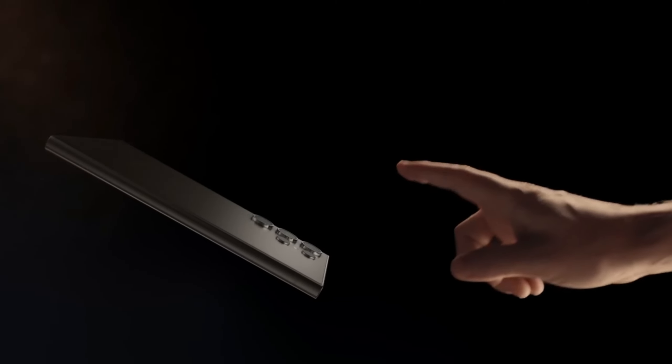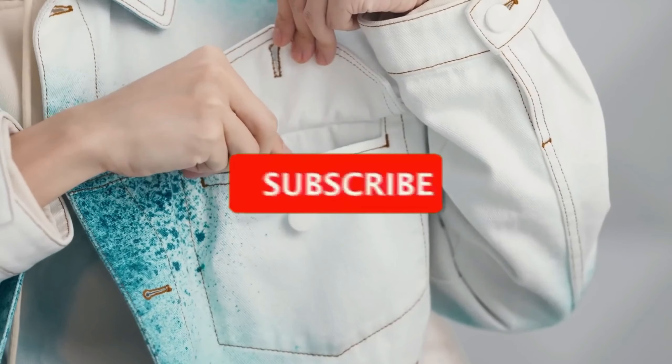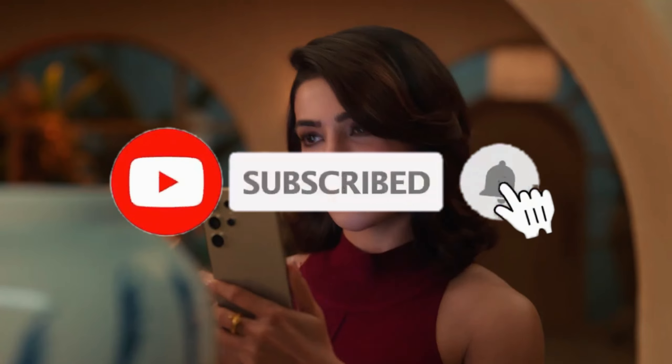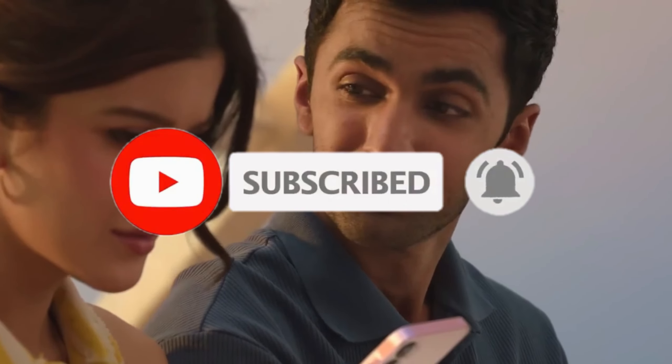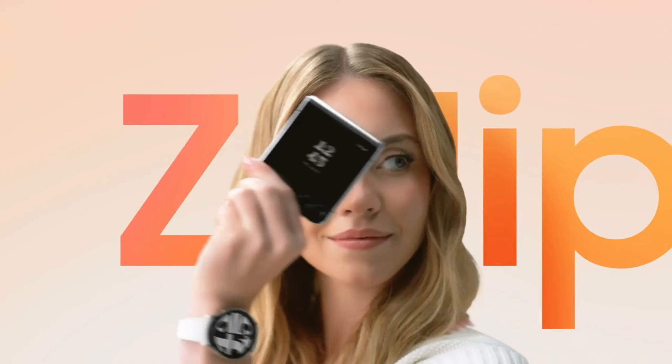Experience the brilliance of Samsung's top-tier camera technology, ensuring every shot is picture-perfect. Discover the best Samsung phone today and elevate your smartphone experience to a whole new level. Don't miss out — subscribe and hit the notification bell so you never miss an update. All of the products we mention in this video have timestamps and links in the description below. Let's get started.